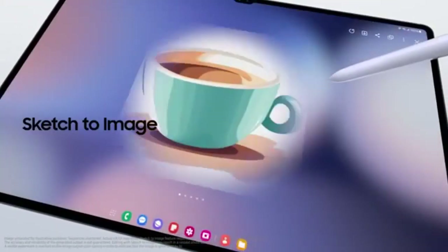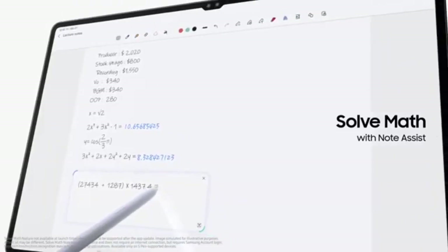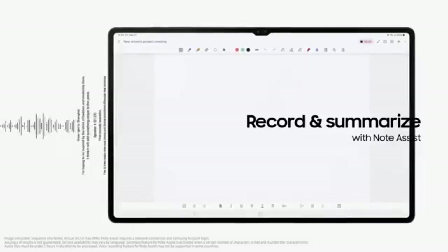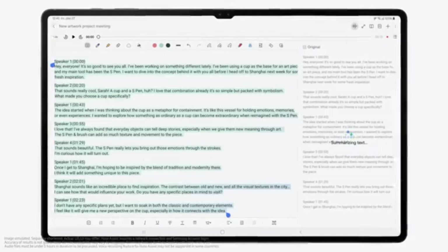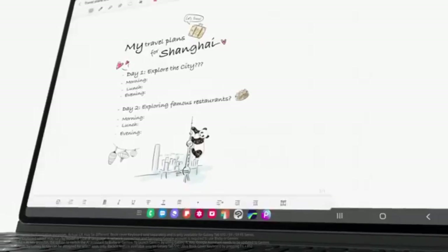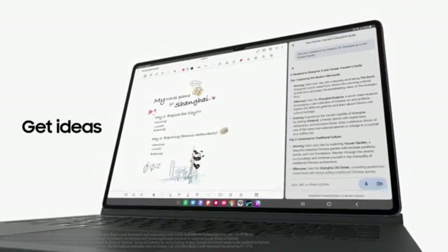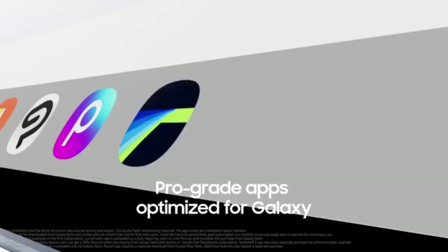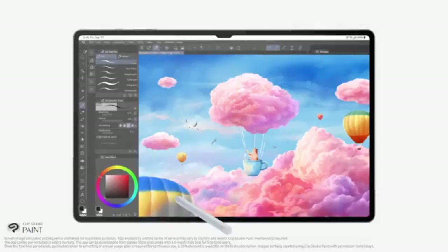The sleek design is lightweight at 718 grams, although its size may limit portability. Powered by the Dimensity 9300 Plus chipset, the S10 Ultra ensures high-speed performance with options for 12GB or 16GB RAM, supporting seamless multitasking. Storage ranges from 256GB to 1TB, expandable to 1.5TB via microSD, catering to users with extensive media and content needs. Running on Android 14 with updates through 2031, it includes Samsung DeX mode for a desktop-like experience, making it productivity-friendly.